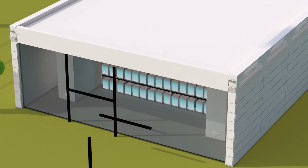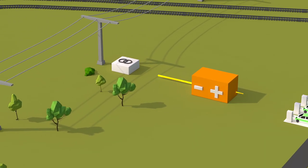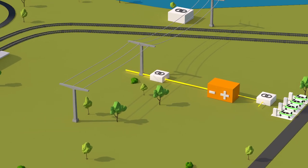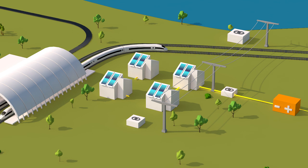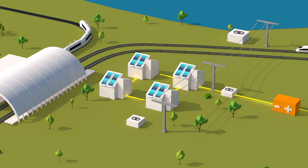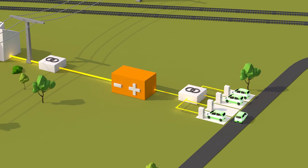The system can be integrated into existing structures or built as a greenfield project. Self-consumption of solar power can be optimized with a community energy storage. It can also provide the necessary power for simultaneous fast charging of electric vehicles.